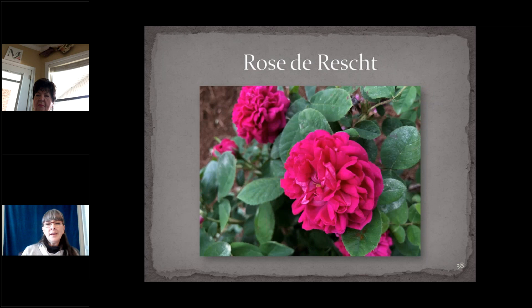Rose de Rescht is said to have been collected in Persia by Nancy Lindsay on a mysterious plant-hunting trip in 1945, though the rose is certainly older. It's a dense, compact shrub with dark green matte leaves and fragrant fuchsia-red flowers that age to magenta. Like many roses in this class, as soon as the flowers age, the petals just fall — so it's self-cleaning and we don't need to deadhead this one.